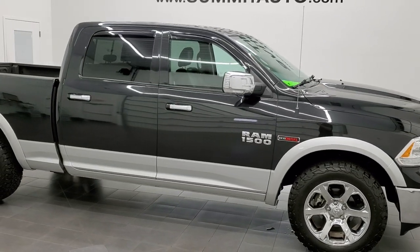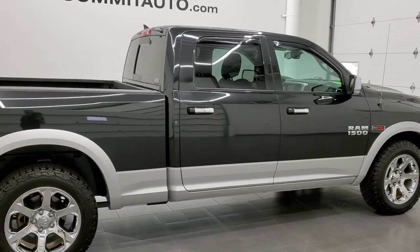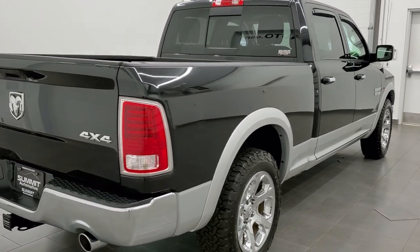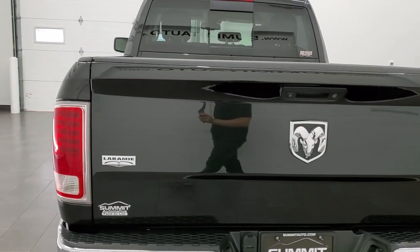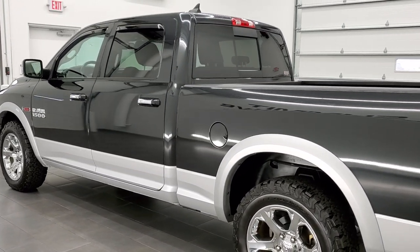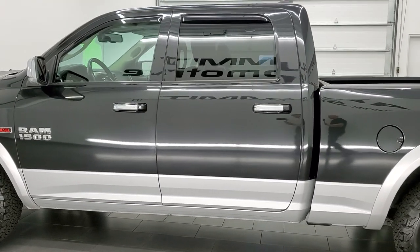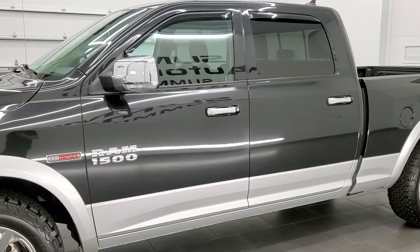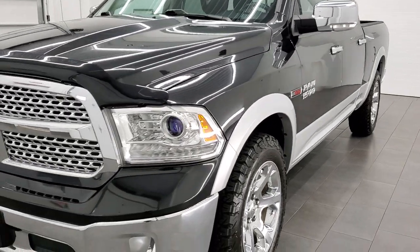This 2018 Ram 1500 Crew Cab 6-foot-4-inch short box is stock number 12188ZA. We are here at Summit Automotive in Fond du Lac, Wisconsin, your new and used light duty truck and Ram headquarters. This 2018 Ram 1500 has the 3-liter V6 Eco Diesel engine. This truck has been fully safetied and inspected by our service shop, has a fresh oil and filter change. All the fluids have been checked and topped off per the state of Wisconsin inspection process, and this truck is 100% ready to go.